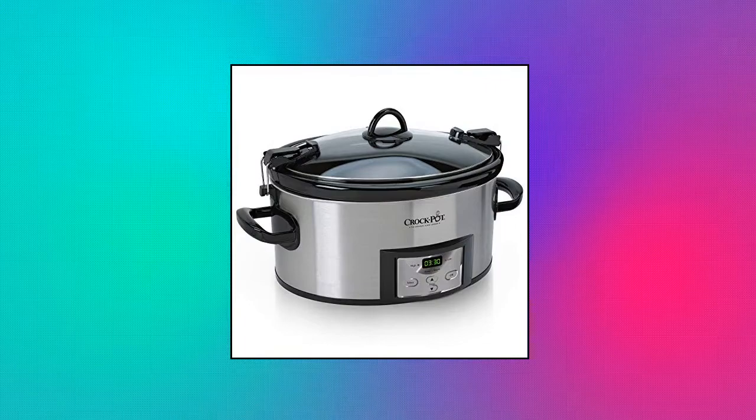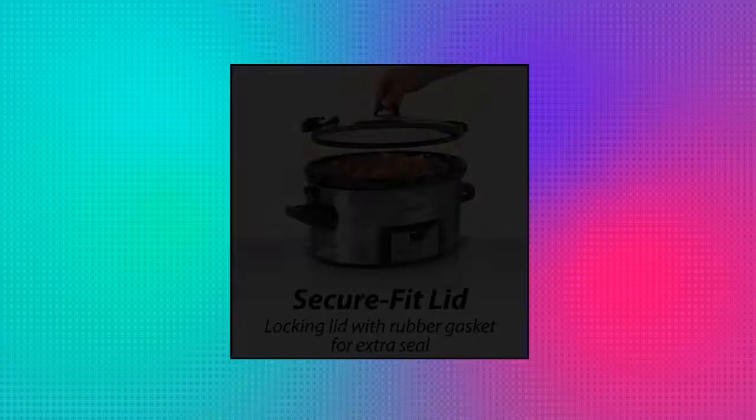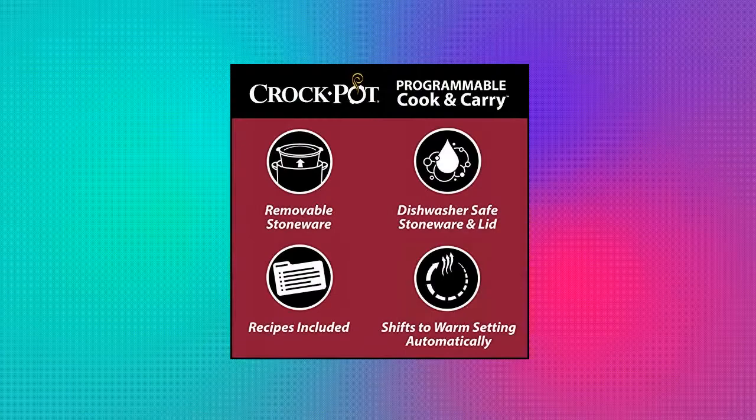Crock-Pot portable 6-quart slow cooker with locking lid and digital timer. Serves 7 plus people. Digital countdown control lets you program cook times anywhere from 30 minutes up to 20 hours, and shifts to warm setting automatically once cook time completes. Easy-to-use locking lid featuring a lid gasket provides extra seal for less mess on the go. All Crock-Pot slow cooker removable stone inserts may be used safely in the microwave and oven up to 400 degrees Fahrenheit.